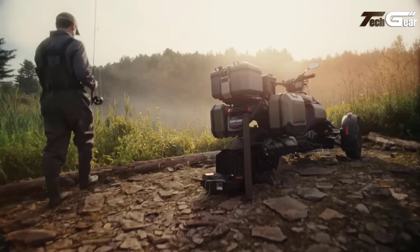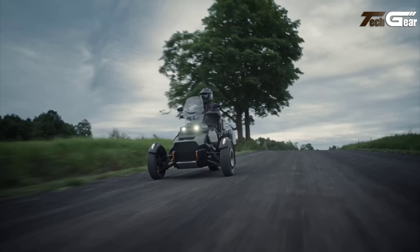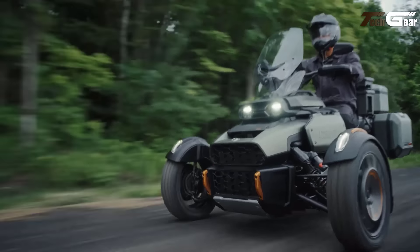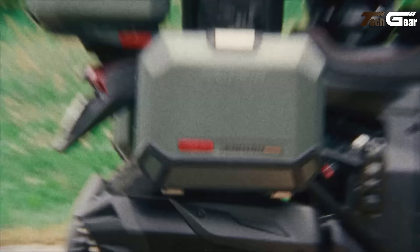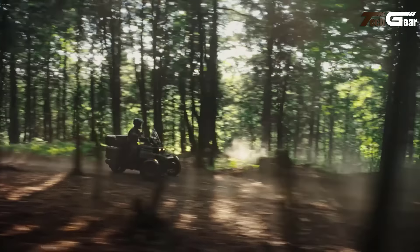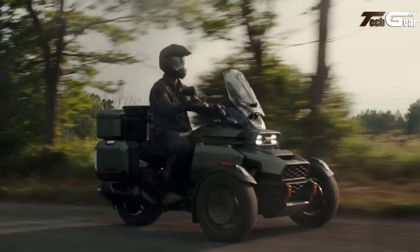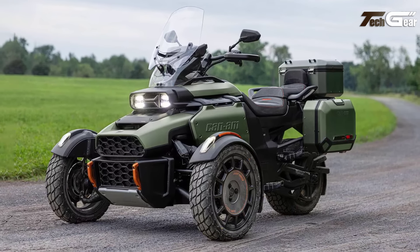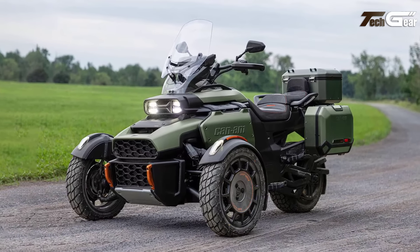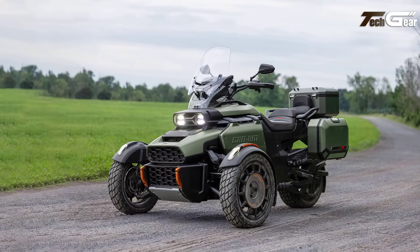Powered by a robust Rotax 1330 ACE engine delivering 115 horsepower, it blends exhilarating performance with fuel efficiency. The semi-active KYB smart shock suspension and ample travel guarantee a smooth ride no matter the terrain. A 10.25-inch touchscreen with Apple CarPlay integration keeps you connected, while 21 link attachments offer unmatched cargo flexibility. With an adjustable windshield and dynamic power steering, the Kanam Canyon is a rugged, tech-packed machine built to conquer every road and beyond.